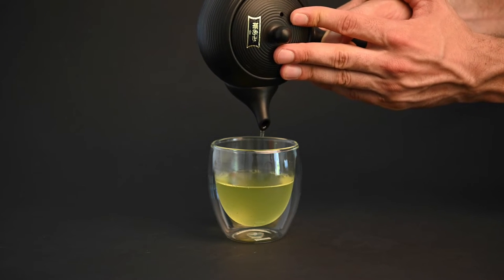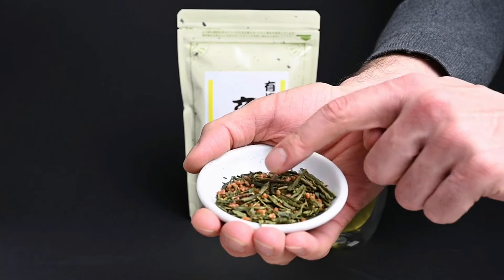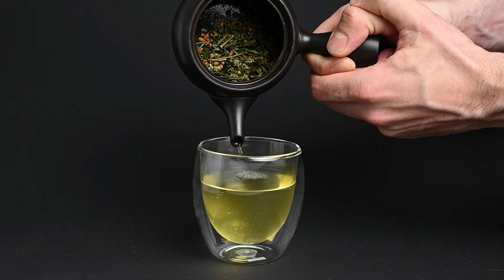We recommend brewing at a temperature between 60 and 70 degrees Celsius for Japanese green tea, which is between 140 and 160 degrees Fahrenheit. When it comes to heartier teas like hojicha, bancha, and genmaicha, you can go for up to 80 degrees Celsius or 175 degrees Fahrenheit.